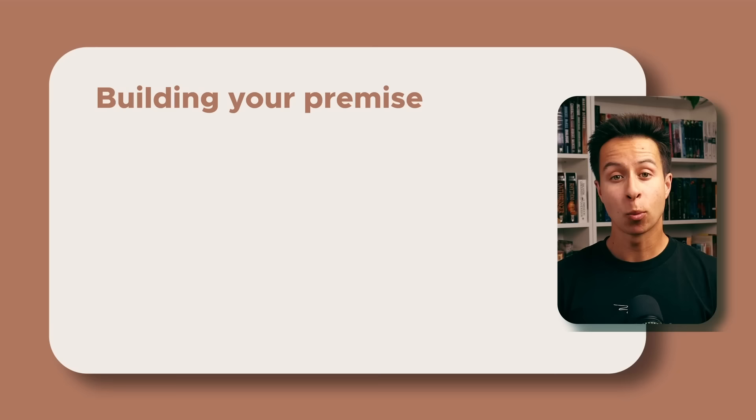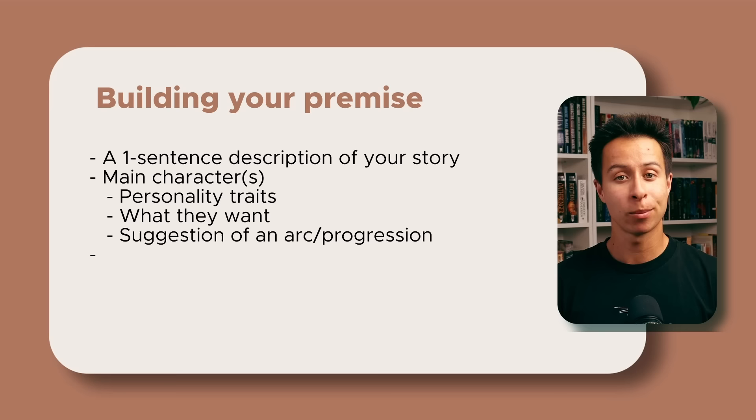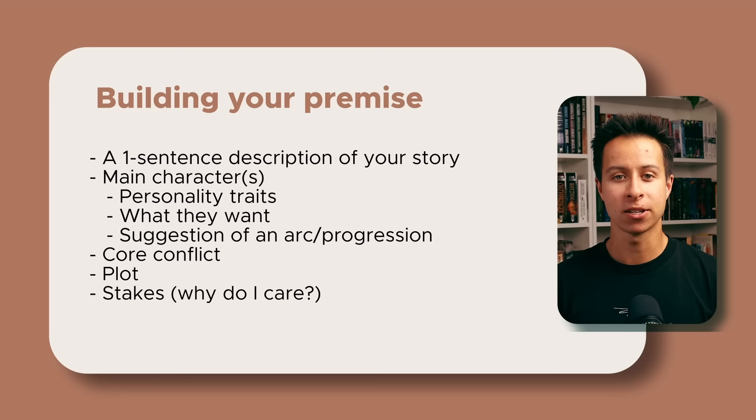What is a premise? Your premise is a one-sentence description of your story that covers the most important details about your narrative — things such as your main characters, perhaps some suggestion of their personality traits, what they want, and a hint of the arc or progression they might go on. The premise should also contain the core conflict of your narrative, along with the basic direction of your plot and the stakes. You can think of your premise as almost a little micro-outline that gives you a sense of guidance and direction as you're going through the writing process.